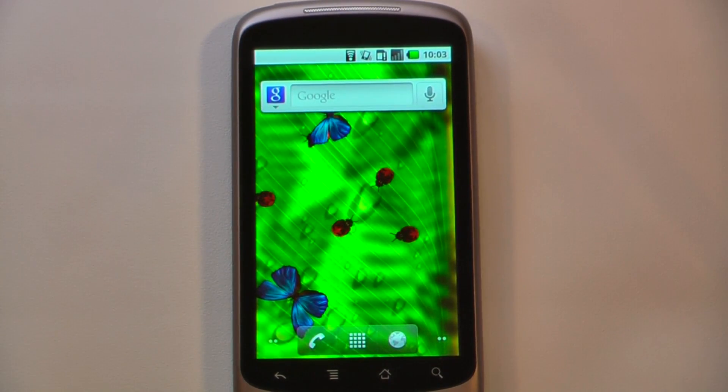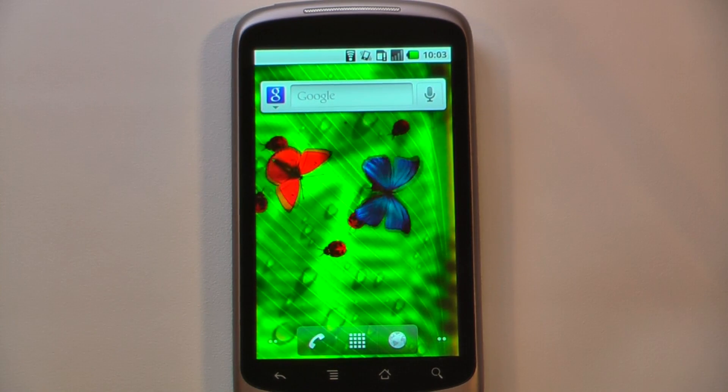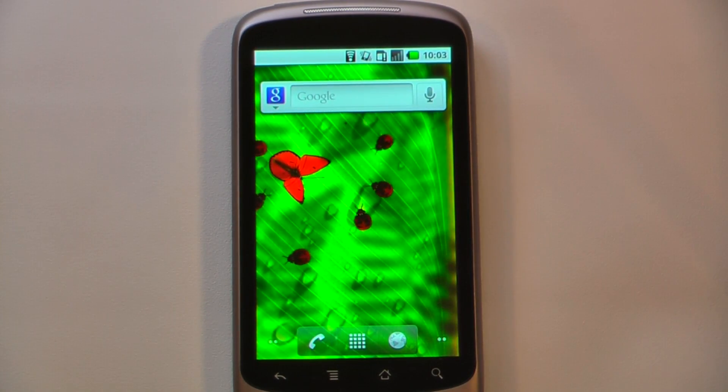Hey everyone, Danny Webster here from Poc9.com and this is another episode of the Android Application Weekly, in which we review 5 applications in 30 seconds each. So let's get started.